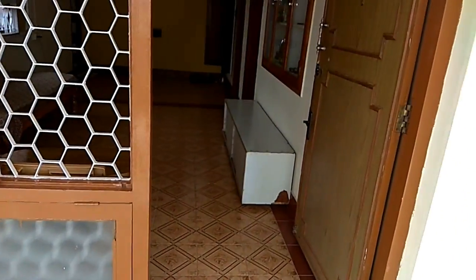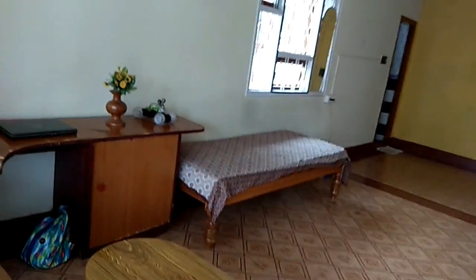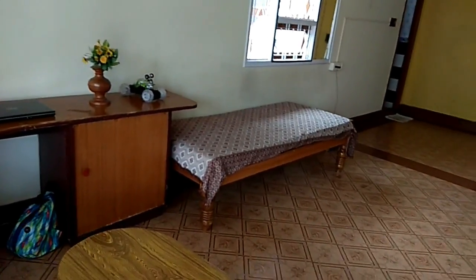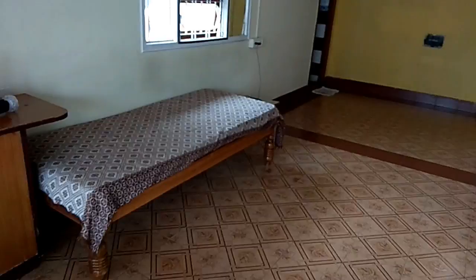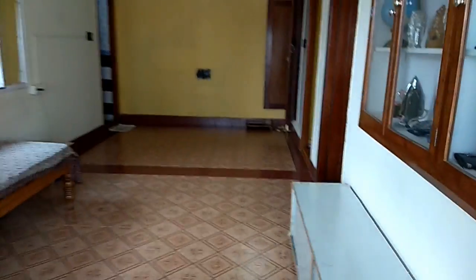You guys have seen this before. Let us move towards the entrance — and yeah, it is our living room. This room you guys have already seen. If you haven't seen that yet, I'll link it down in the description box below. Please check it later. And that's all about our living room.